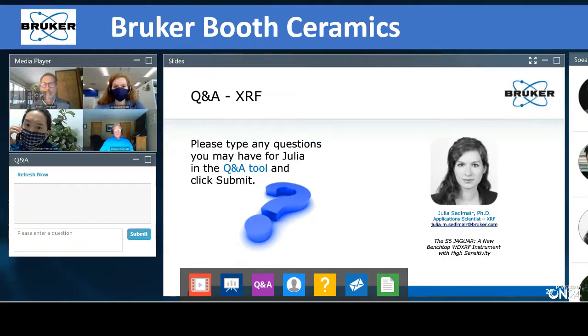A question came in: how long does it take for a pellet with 10% binder using a standardless measurement on the S6 to achieve these results? You can put the measurement settings together however you want. The measurement settings I used took 20 minutes. If you want to get better statistics, one of the preset options runs for 45 minutes, and there are also options to build your own measurement method.